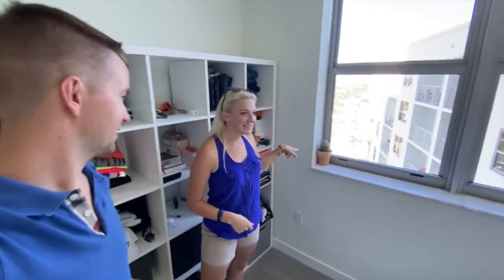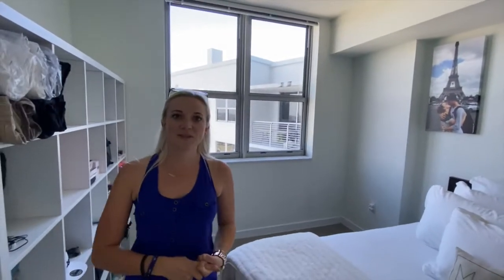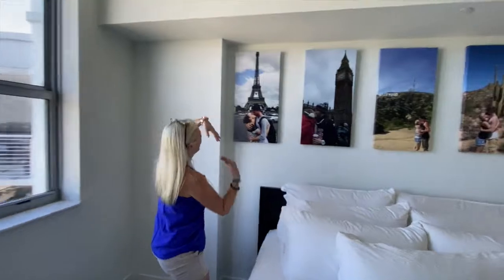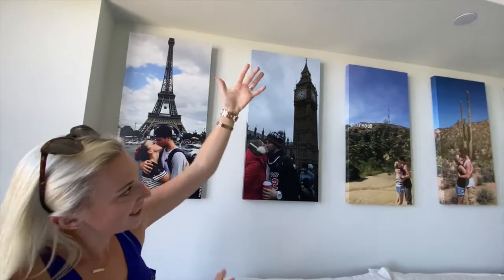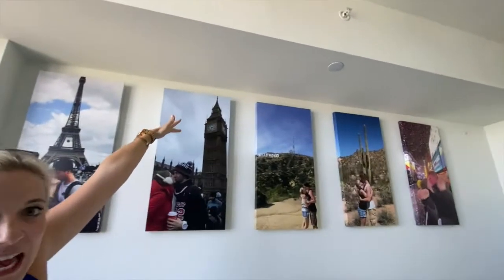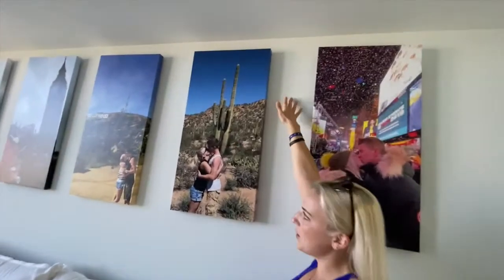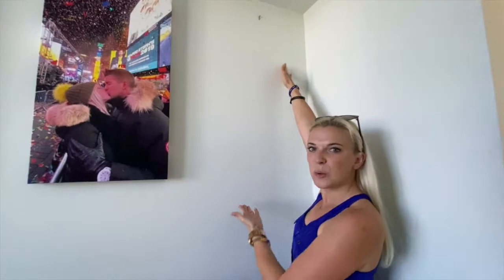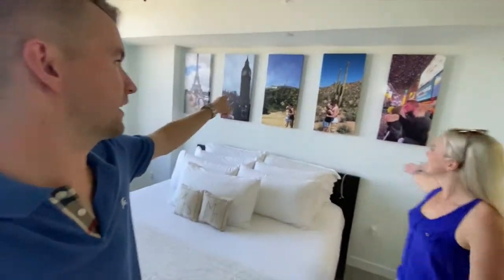And behind you are our pictures. Every year that we're married we always take a picture of someplace fun, exciting, or important that we visited that year. Starting here — for our honeymoon we went to Paris. The next year, London for Christmas. Then the Hollywood Sign. Then Saguaro National Park in Arizona. One of our favorites — Times Square New Year's. And this one will be Miami; it's at the printers right now, coming soon.